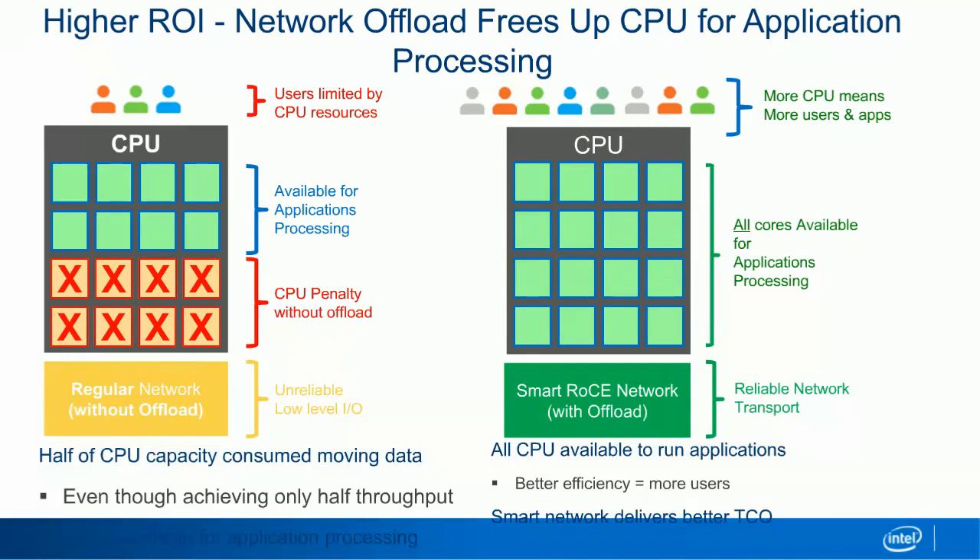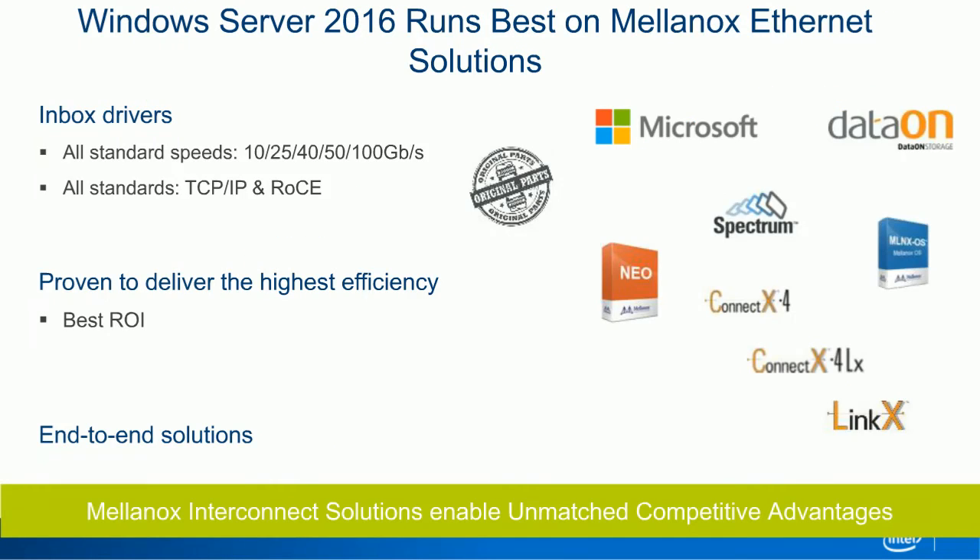This is why we believe that when deploying Windows Server 2016, you need to choose the right networking technology. It will work over TCP/IP, but with RDMA you get higher performance and lower latency — a much more efficient solution overall.